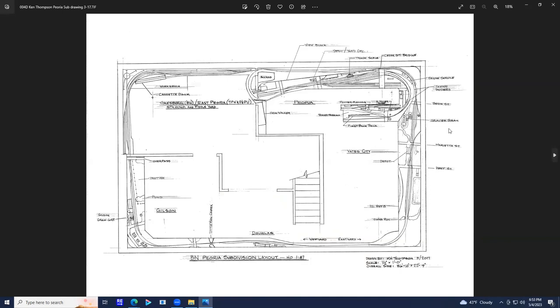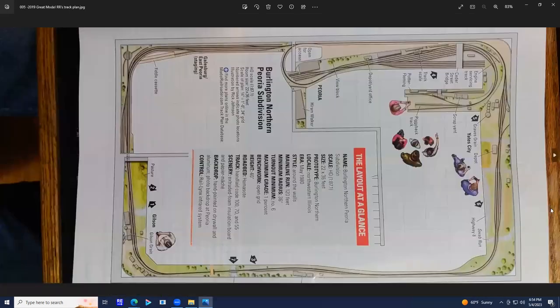About 2016 or 17, Dave Rickaby, who does articles for Great Model Railroads and Model Railroader Magazine, approached me. He said, 'How would you like your layout in a photo spread in Great Model Railroads?' I said sure. They wanted a plan, and having been a draftsman in my past life, I drew up a half-inch-to-the-foot scale plan that they used in the magazine.